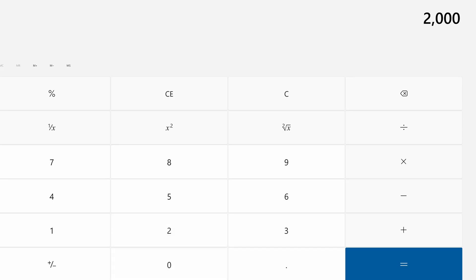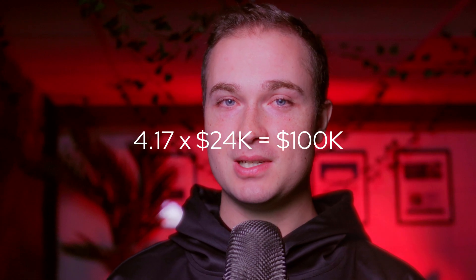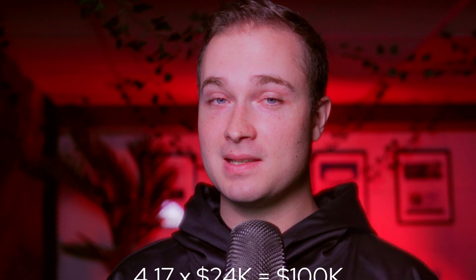This is one of the best ways I've found to price out websites. Let's say you're doing retainers and you sell each retainer for $2,000 a month. So we'll do $2,000 times 12 — that's $2,400. And let's say I want to make $100,000. So we'll do $100,000 divided by $24,000 and that equals 4.16.